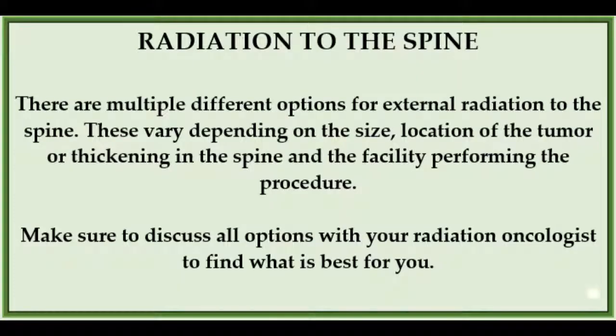If the LMD has spread to the spine and is restricting the use of a limb or restricting bodily functions, the doctors may recommend spinal radiation. Radiation to the spine can vary depending on the facility and the size and location of the tumor. A link will be included below in the description bar which explains various options.